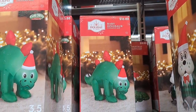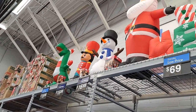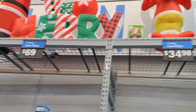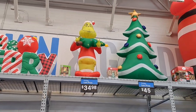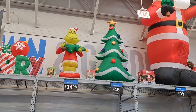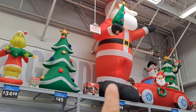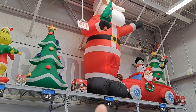$16.88 for that one. And here's what they look like blown up — pretty cool. Got a Grinch right there, one of the smaller medium-sized Grinches, $34.98. Look how big that Santa is — $100, man, that's worth it. That thing is huge. And that Santa truck there is awesome.